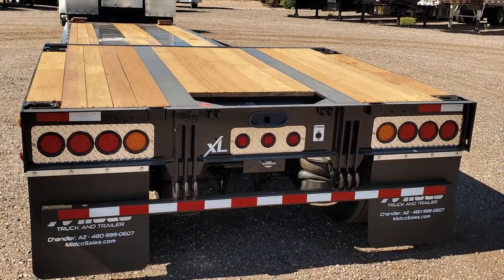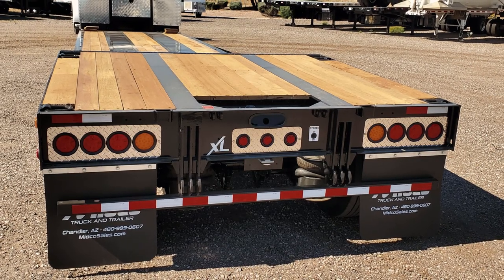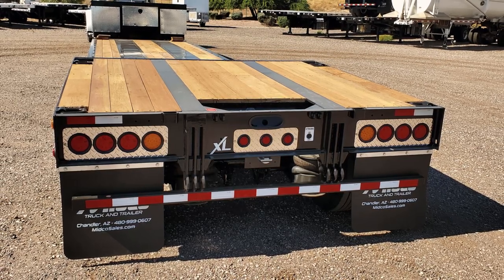The rear bridge features flag holders, stake pockets, and D-rings. The lighting package includes clearance lights, an additional tail light, and an amber strobe light.